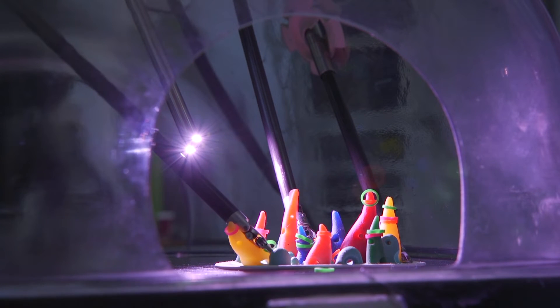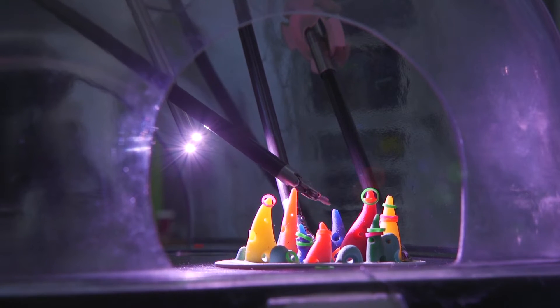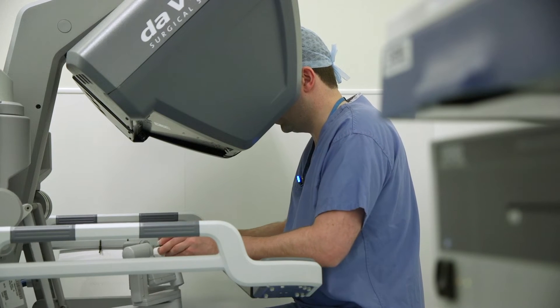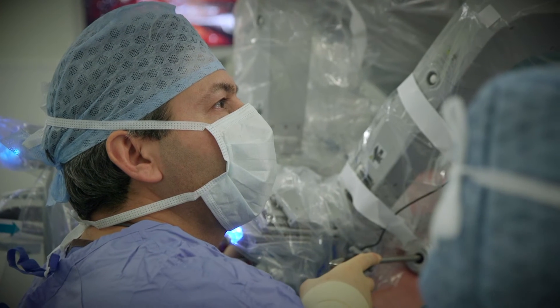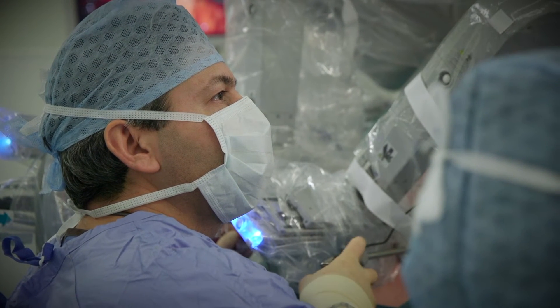Rather than a traditional keyhole surgical laparoscopic instrument, which is a long straight metal instrument that minimises freedom of movement, this instrument has wrists which allows us to practically replicate the surgeon's hand movements inside the patient's body. That makes the surgery easier, more precise, and functional outcomes and recovery are better than traditional open surgery. Three years ago in February 2016, we started introducing this type of surgery for our urology patients, and in that time we've operated on over 750 patients, meaning more patients have benefited from minimally invasive surgery, improved recovery, and better functional outcomes.